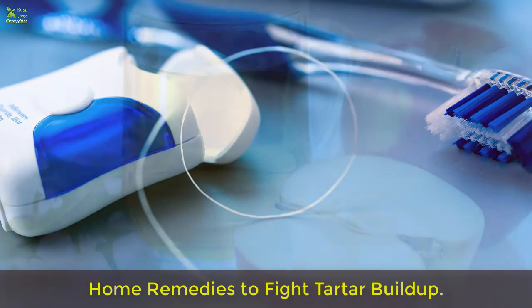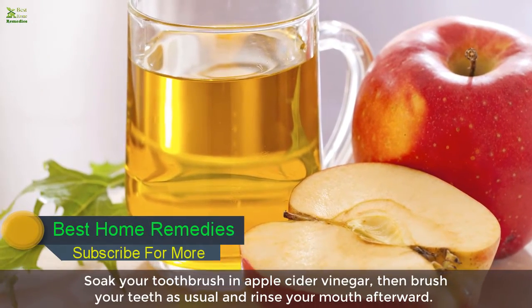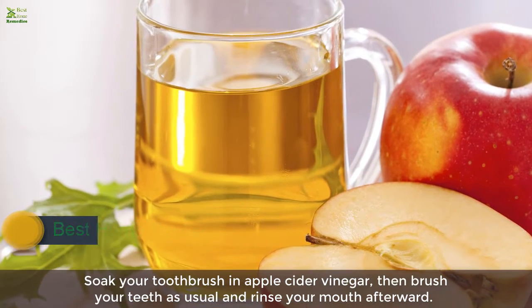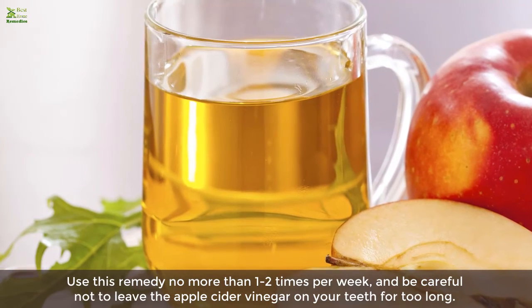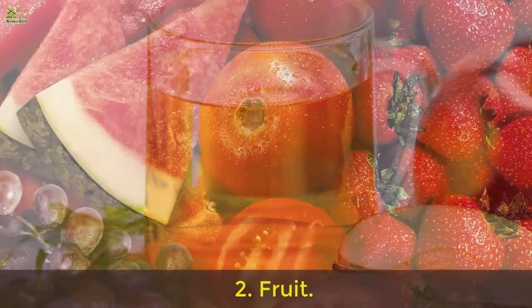Home remedy 1: Apple cider vinegar. Soak your toothbrush in apple cider vinegar, then brush your teeth as usual and rinse your mouth afterward. Use this remedy no more than one to two times per week, and be careful not to leave the apple cider vinegar on your teeth for too long.